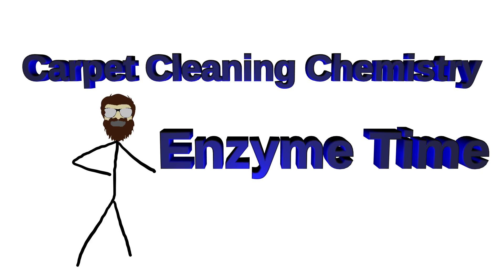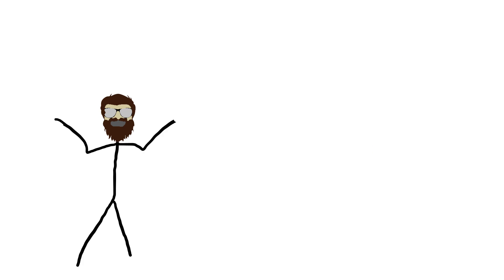Welcome to CNN Cleaning's Cleaning Chemical class, where we talk about the chemicals that make cleaning clean.